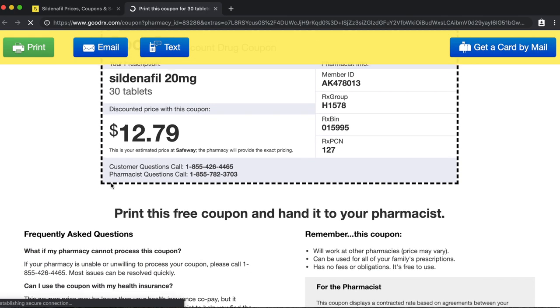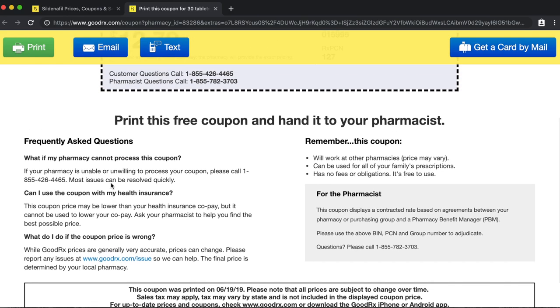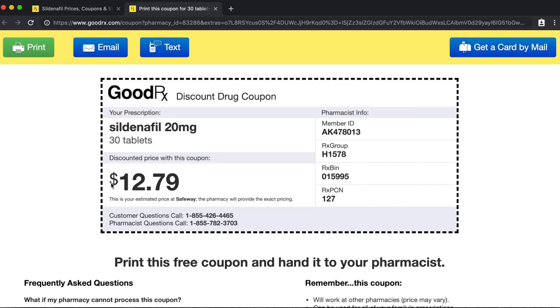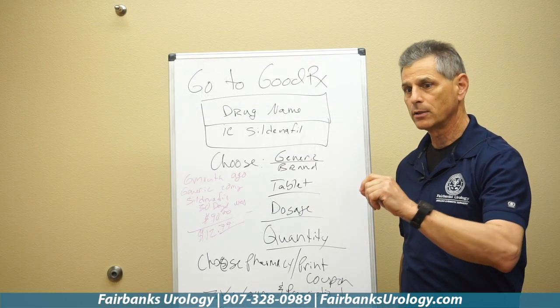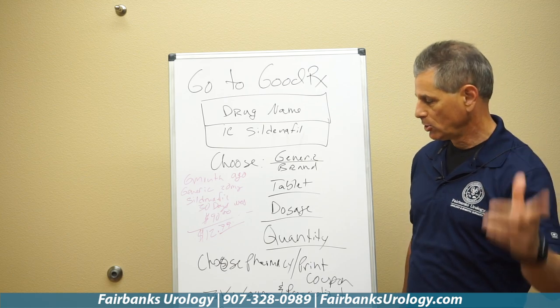In this case, we found out that for 20 milligrams, 30 days of sildenafil, it's going to cost you $12.79 — I believe that was with Safeway. That takes your cost from $3 a pill down to about $0.42 a pill. That's what I was talking about: dollars to pennies, a huge cost savings.